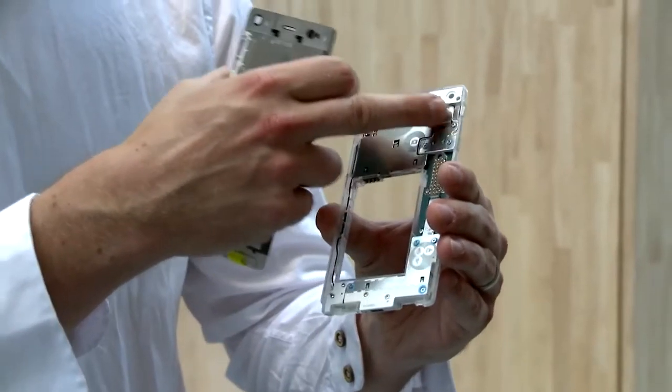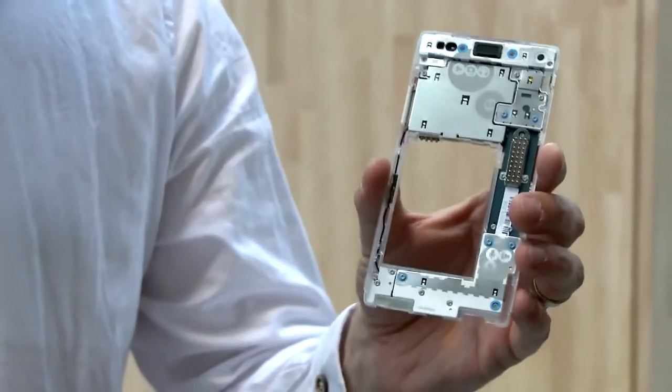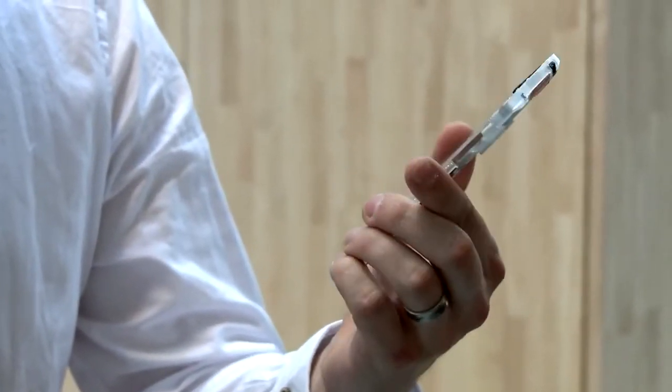For example, the user could upgrade his camera module later when new upgraded versions are available, or a new functionality — you could think about having an infrared camera. Just snap it on and replace it.